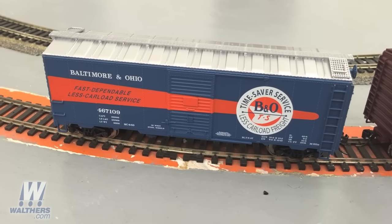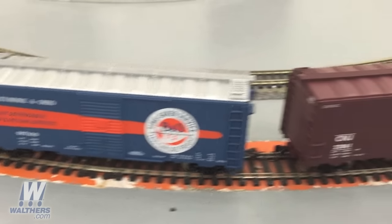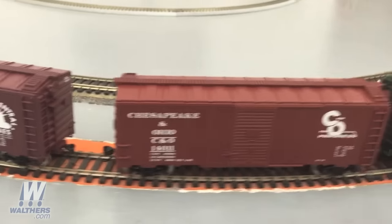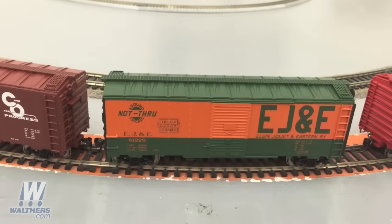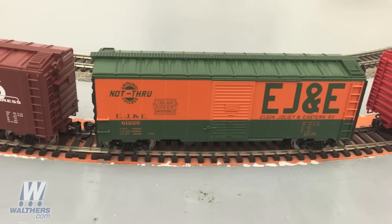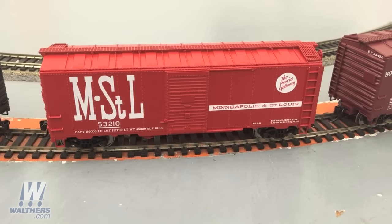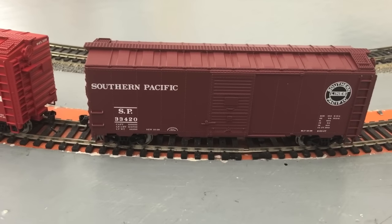The first of six schemes to show you is the B&O LCL scheme in blue and orange, C&NW with the Liberty logo, C&O with the Progress logo, EJ&E in a striking orange and green scheme with a 'Not Through Chicago' slogan, Minneapolis and St. Louis in the billboard red and white scheme, and finally the Southern Pacific with the black SP Lines logo.